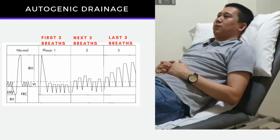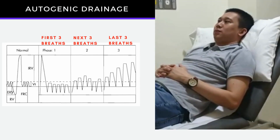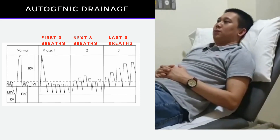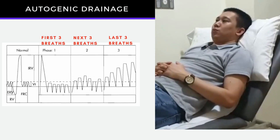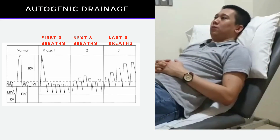You have to do nine different breaths with a three-second hold before you breathe out. The first three breaths consist of effortless inhalation and exhalation. This is breathing at low lung volume.